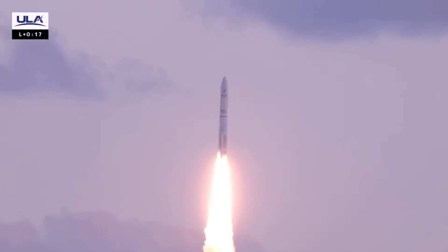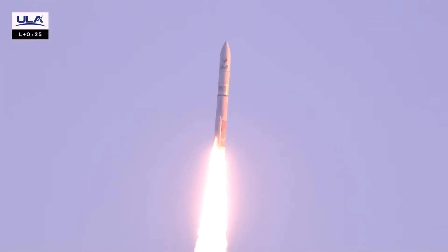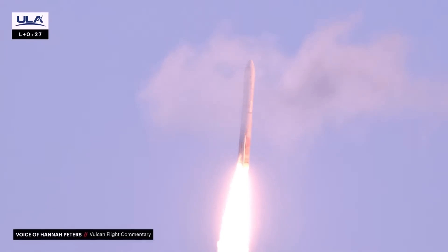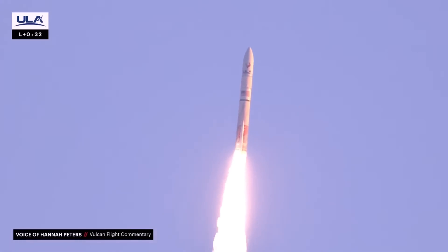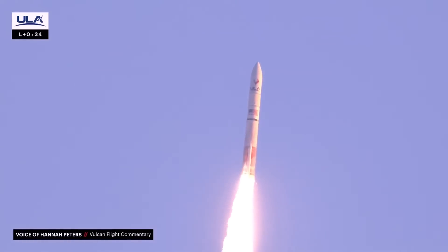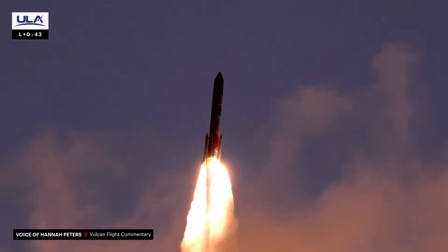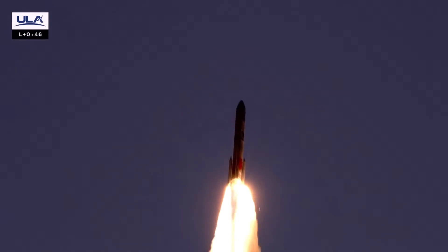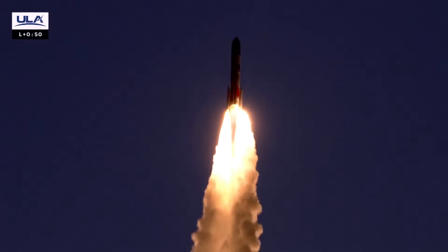Immediately after launch, everything looked great. It's propelled by two BE-4 engines from Blue Origin, burning methane and liquid oxygen, and in this case it had two extra solid rocket motors, GEM-63XL engines. And if you look carefully, there's something that's not quite right with the plume. A switch to another camera angle makes it very obvious that the solid rocket motor on the right has a much wider exhaust plume.